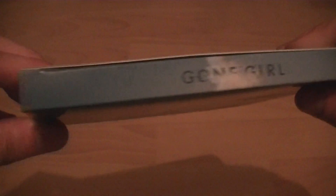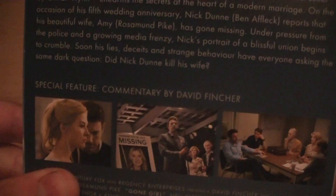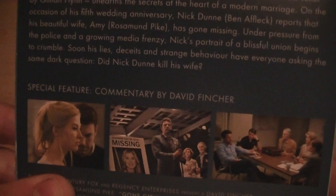Spine says Gone Girl, and then you get a little book in it — the Amazing Amy book — and there's your synopsis. For special features, there's commentary by David Fincher. I think that's the only feature on it, which is a bit disappointing.